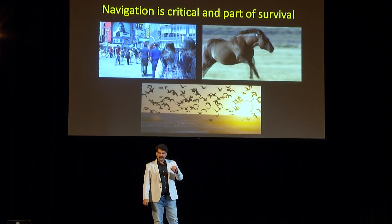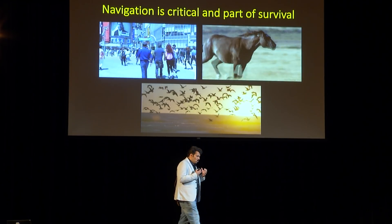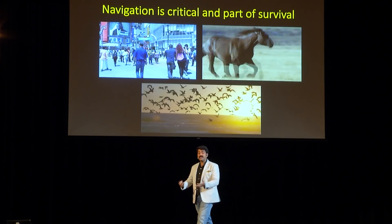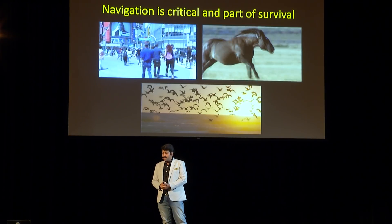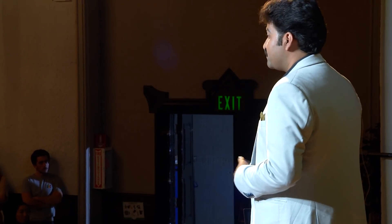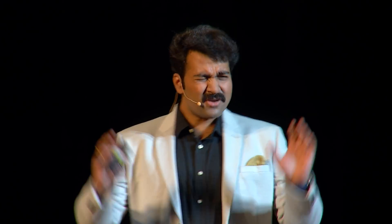That's what I'm going to talk about today. At the first place, why does the brain form a navigation circuit? Because navigation is important — it is critical. We are all moving animals. We navigate for a multitude of reasons: in search of food, for mating — there are thousands of reasons. It's not only us; even animals navigate. So it's not a surprise that the brain formed a navigation system to make our navigation efficient.